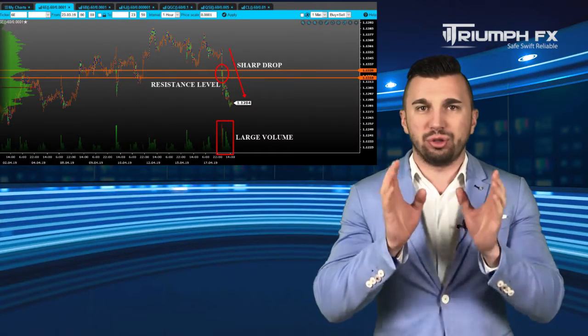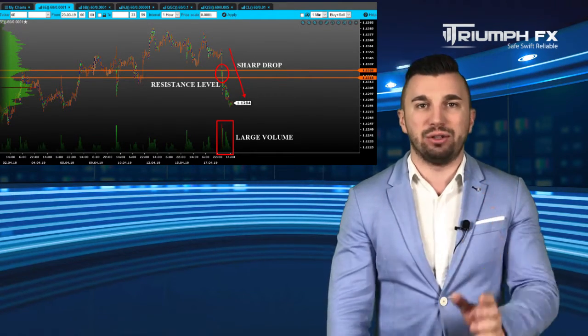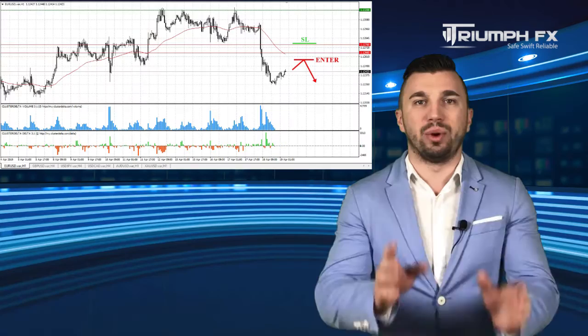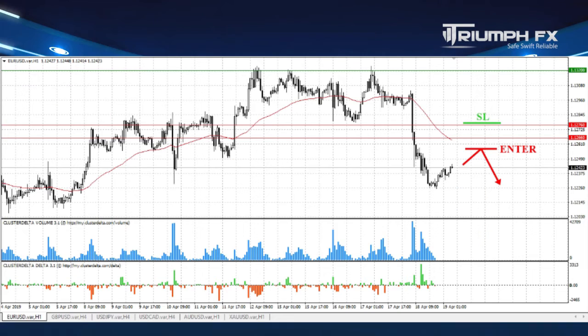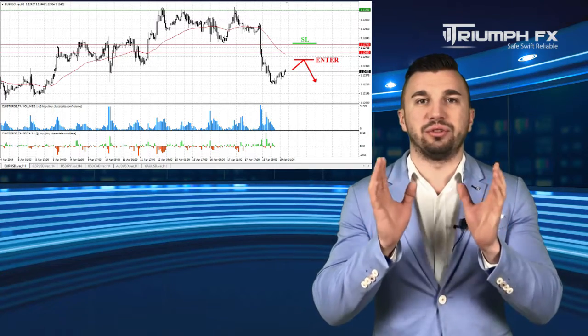The price demonstrated an abrupt drop supported by the huge volume and brought down the previous level of support, which is a great bear signal. Moreover, we need to allocate the new level of resistance 1.1266–1.1276, which contains the large volume. Given all these factors, we should consider exclusively short positions. We can enter the market after a smooth upward correction in order to get a more profitable entry point. A stop should be placed above the level of resistance and the potential of the deal is more than 100 points. So with the euro, short positions after a smooth upward correction of the price.